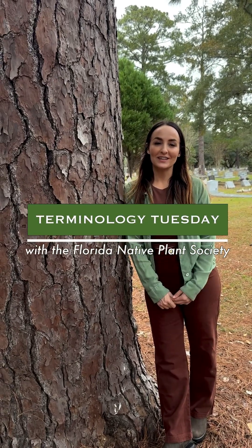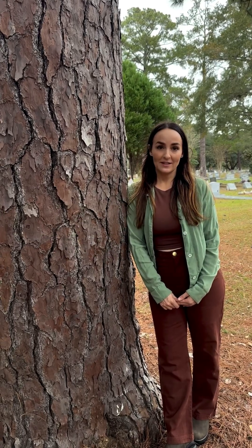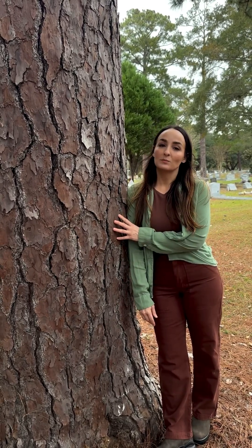Welcome back to Terminology Tuesday. Last week we learned that there are many different genera within the pine family, Pinaceae, that are native to North America. But here in Florida, the only native members of that family are the pines in the genus Pinus.